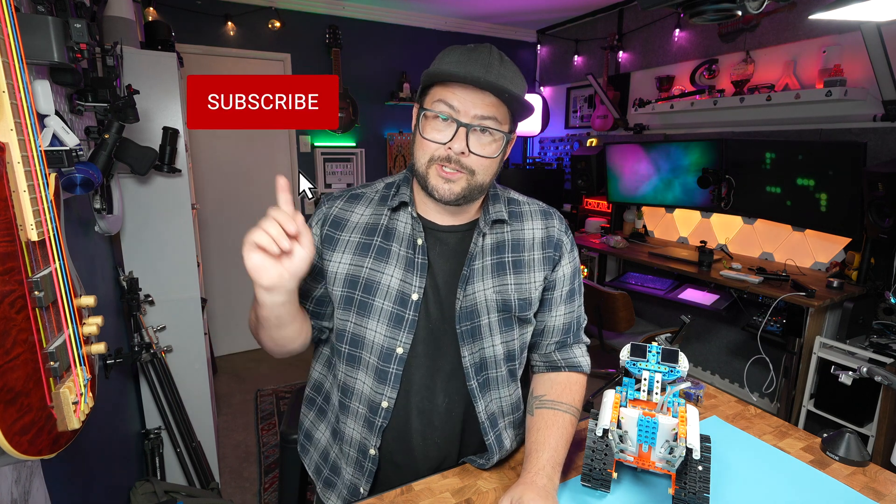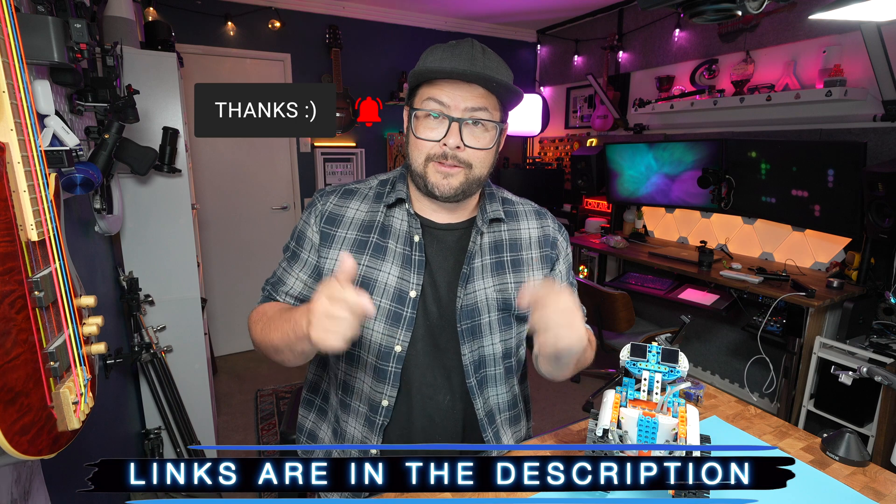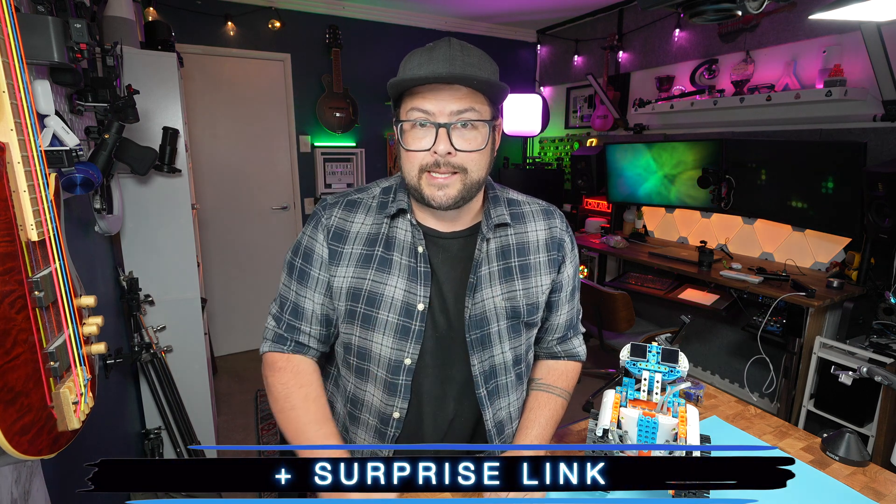By the way, welcome to the channel. My name is Danny Black. I love to share with you cool gear that comes my way. If you're new here, don't be a stranger. I'll put links to everything down in the description so you can find it really easily, plus a surprise link.